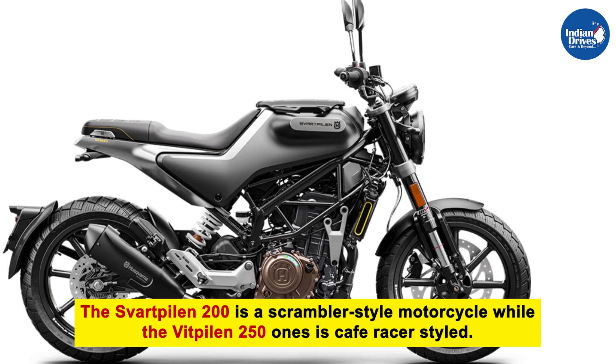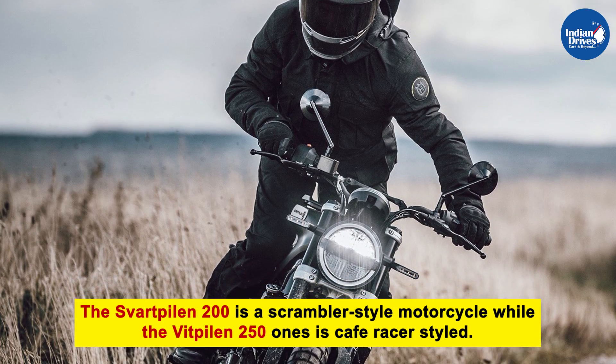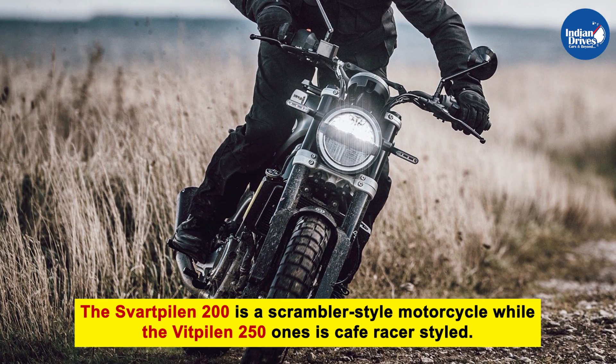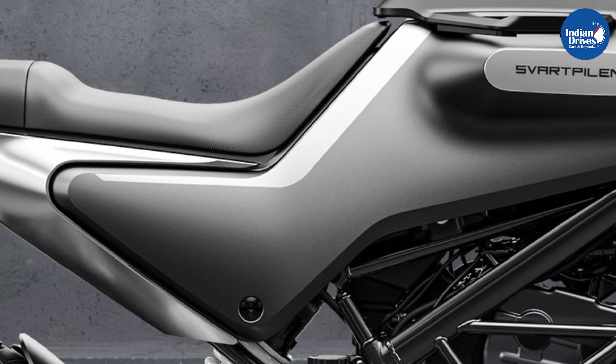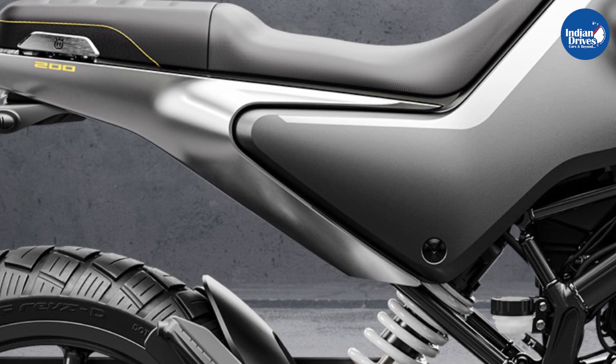The Vitpilen 250, on the other hand, is a café racer-styled motorcycle that shares most of its bodywork with the Svartpilen. Which bike would you prefer — Svartpilen or Vitpilen? Do let us know in the comment section.